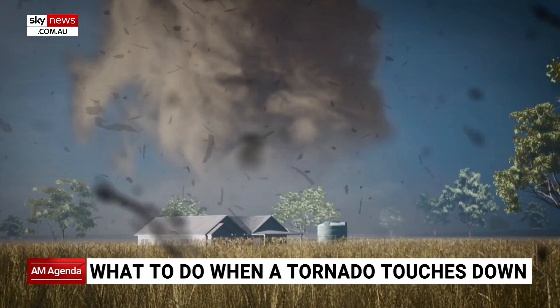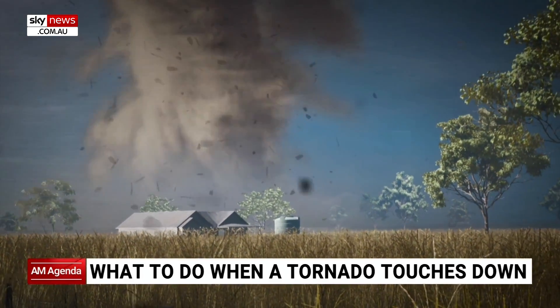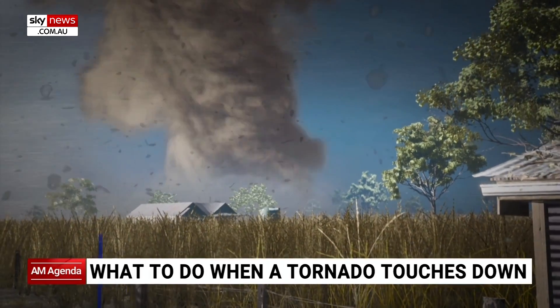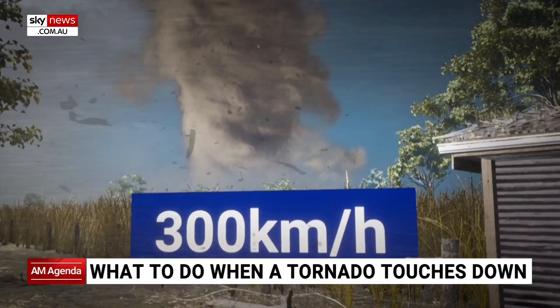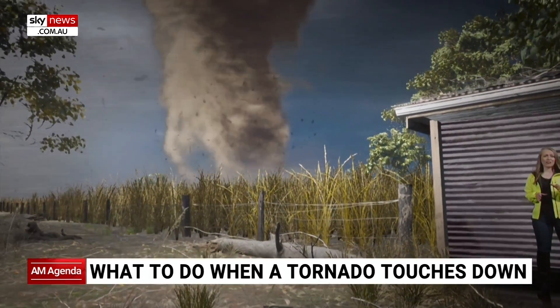Look out! A tornado is here and it's incredibly violent. The winds have picked up to speeds over 300 kilometres per hour. Debris is flying everywhere like missiles. It's the most terrifying weather event you can find yourself in.